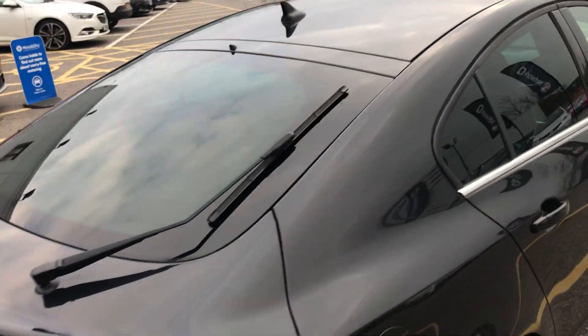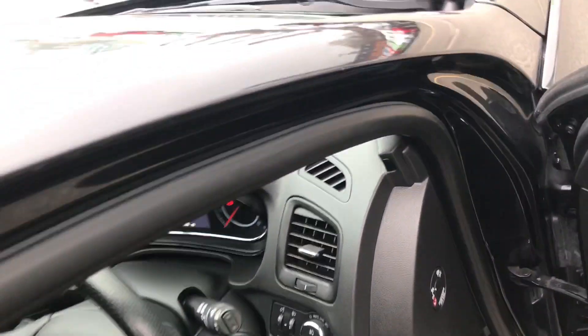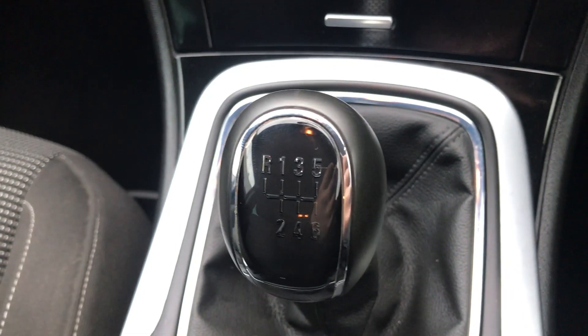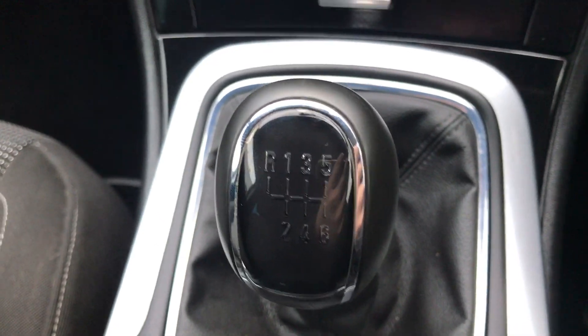Before we make our way around to the driver's side you can see that you'd have your privacy glass in those rear windows, and I can start the car up for us as well to demonstrate all the features inside. Starting on our centre console just down here, you can see that you'd have your manual six speed gearbox to go along with that 1.6 litre diesel engine.